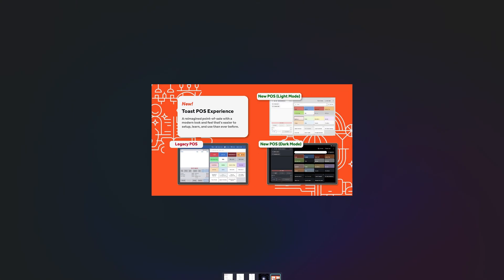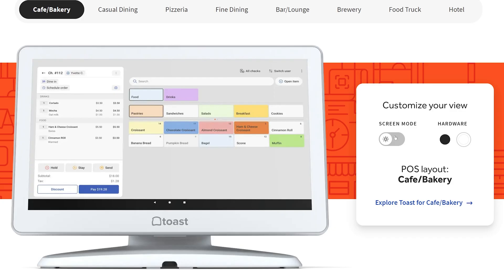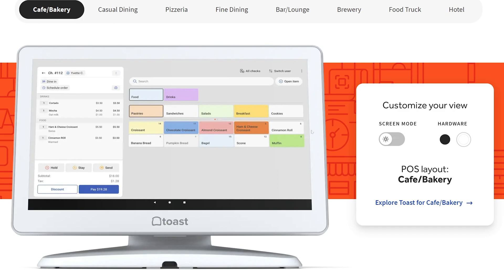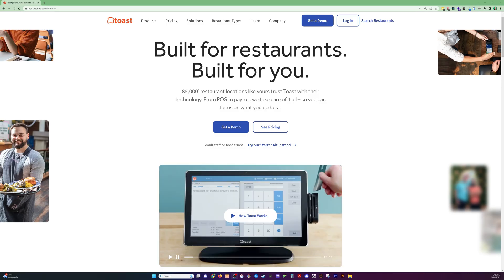Let me show you here what the example they give looks like. The old legacy POS has this look, which you're used to. The new one has two versions: light and dark. They've rounded the corners on the buttons, changed the layout of stuff, and they claim to be able to reduce the number of taps and time it takes to take orders.